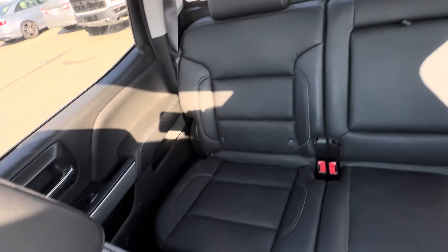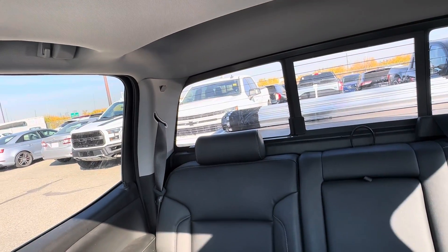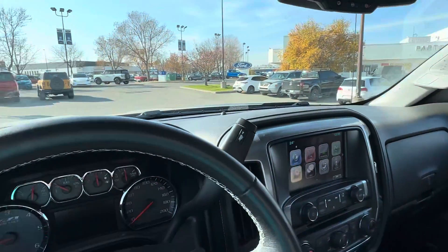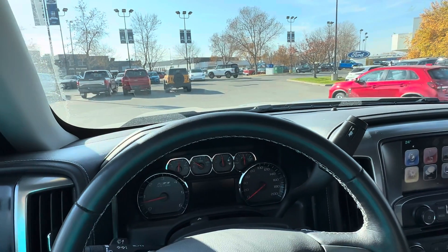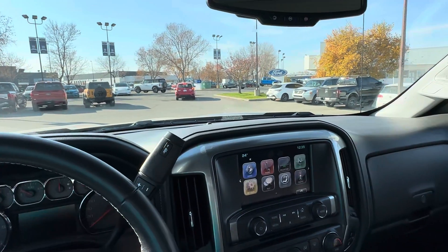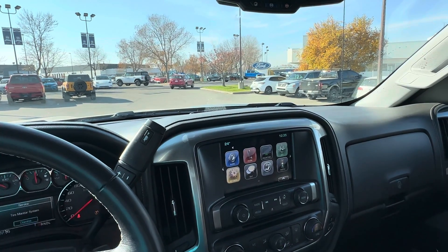Looking upward, you've got a nice moonroof. There's plenty of seating in the back with the crew cab setup, rear defroster, and a sliding rear window. It's pretty well loaded, and like I said it's a little dusty right now, but I can assure you the paint looks awesome — I was absolutely surprised to see this roll onto the lot.